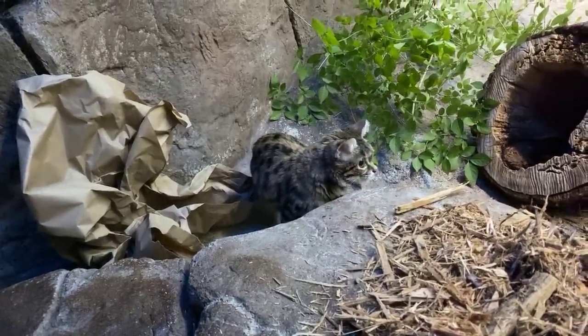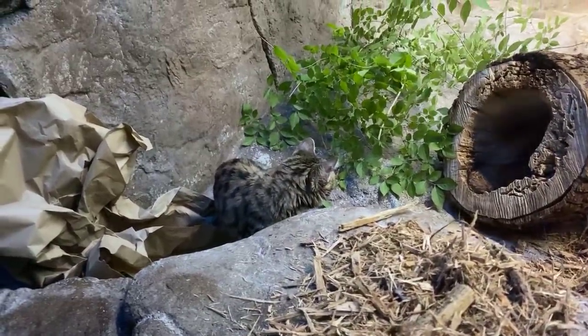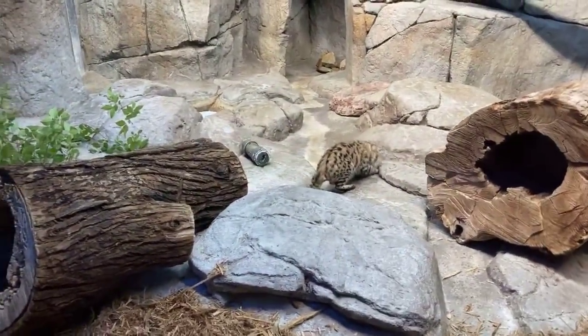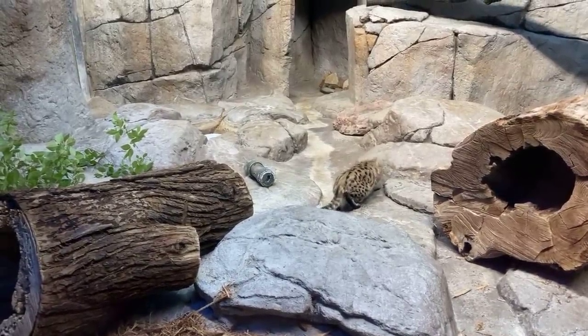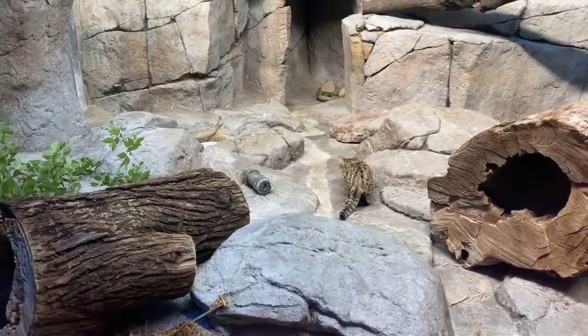Their prey can be small rodents, and they catch birds, because a unique thing about this species is that they can jump over six feet into the air. They're not great climbers, but they're super fast and they can jump so high. They tend to stay on the ground, but they do climb — it's not like they can't.